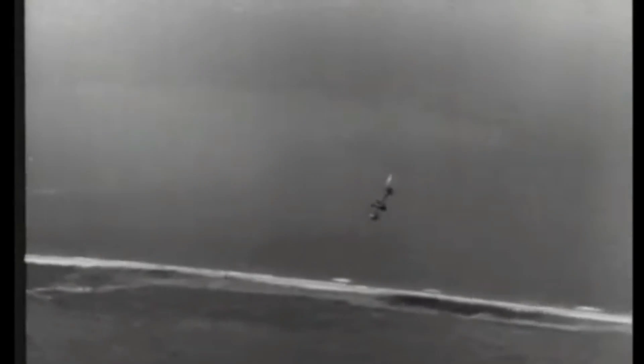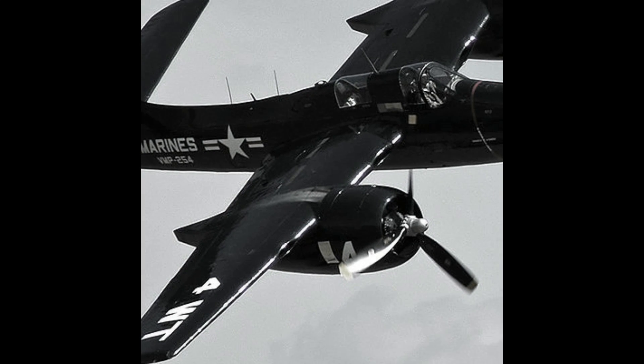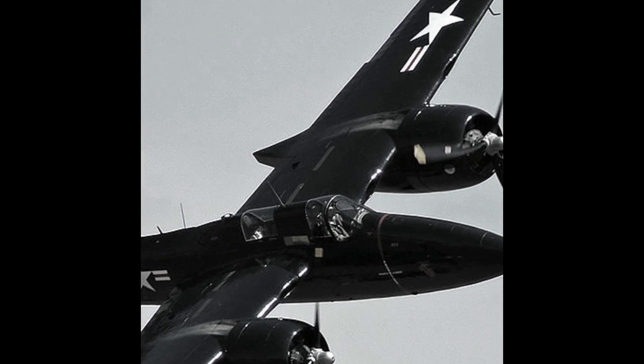Among its remarkable features, the Tigercat's design embraced versatility and adaptability. Equipped with four 20-millimeter cannons and four 0.50 caliber machine guns, the aircraft stood out for its potent armament. Its expansive wingspan accommodated external munitions, enabling it to carry bombs or torpedoes for ground support or anti-ship missions. This multi-role capability made the Tigercat a force to be reckoned with, well prepared for various combat scenarios.